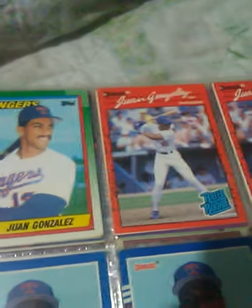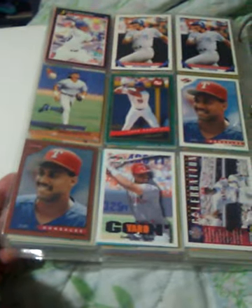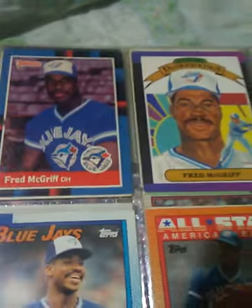Juan Gonzalez. The wrong stance, double reverse — whatever you want to call it. Rookie there. Bunch of the Donruss cards. Crime Dog — I got his rookie, it's just not in here.